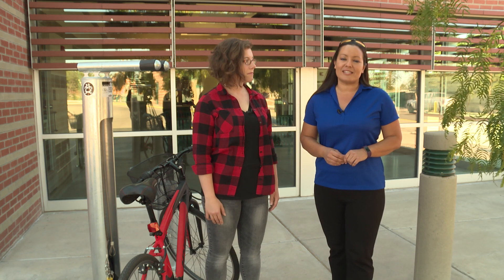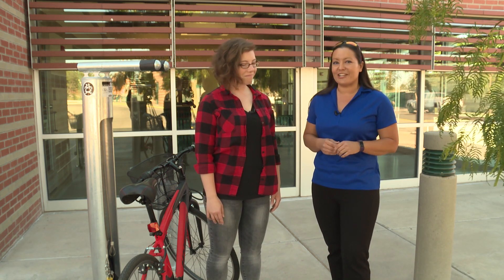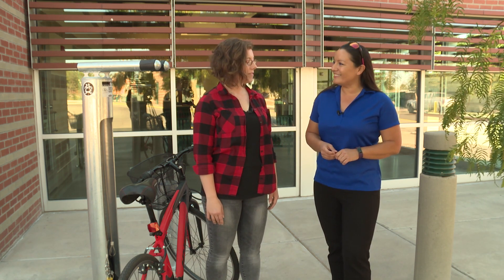I'm media specialist Jennifer Martinez with the City of Las Cruces, along with special events and marketing coordinator Katie Jenkins. She's also a fellow city employee. Hi Katie. Hi Jen.